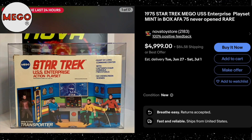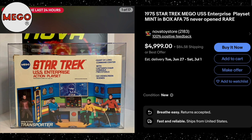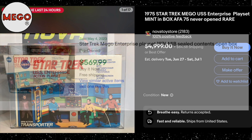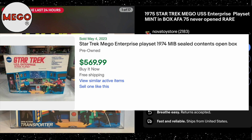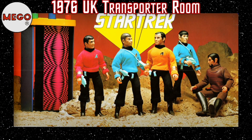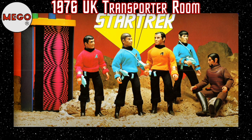The retail cost of one of these playsets can vary greatly depending on condition. Shown here is a never-opened mint-condition playset with an asking price of $5,000. Also shown is one that sold for $570 — the box had been opened, but all the internal parts were still sealed inside their packaging. We've seen just how successful the Enterprise action playset was, and one of the more popular aspects of it was the clever transporter room.